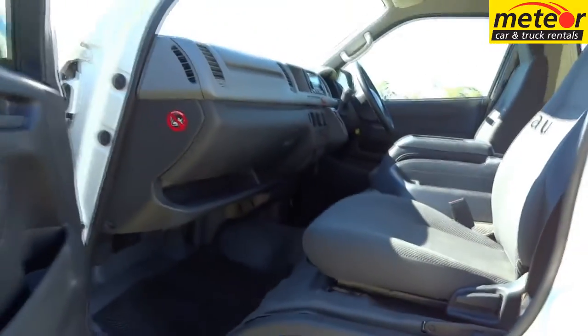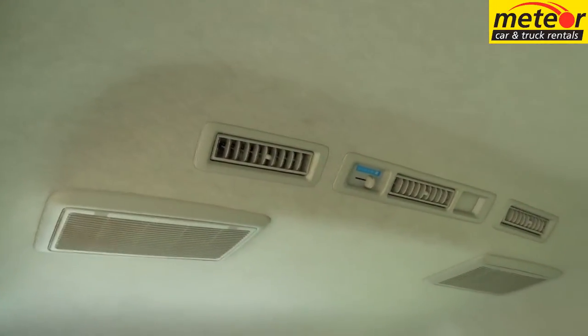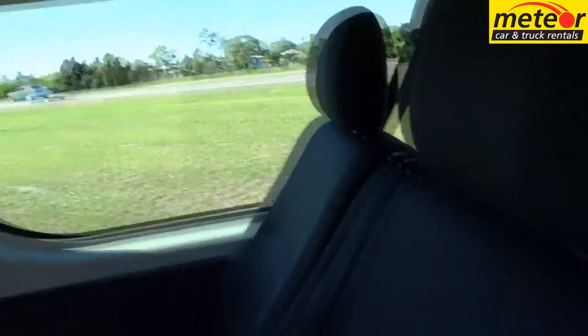The automatic transmission makes for ease of use and relaxed driving. A big sliding door to the passenger side and the high roof design facilitates easy access for the passengers, and the dual air conditioning provides a comfortable environment.